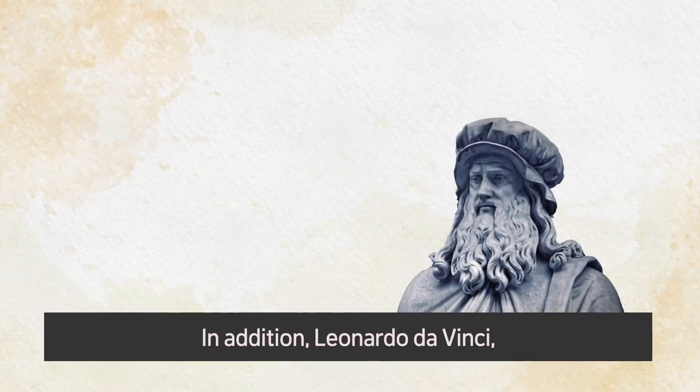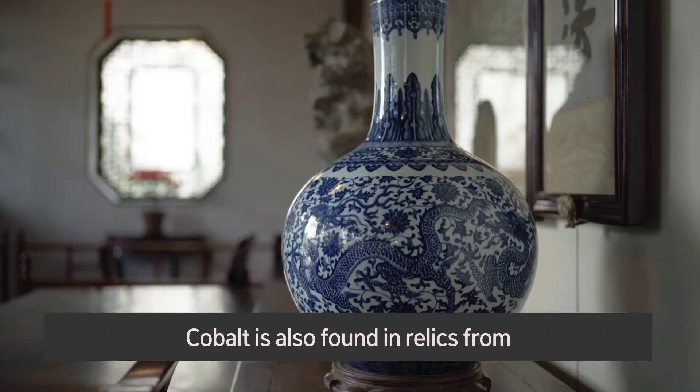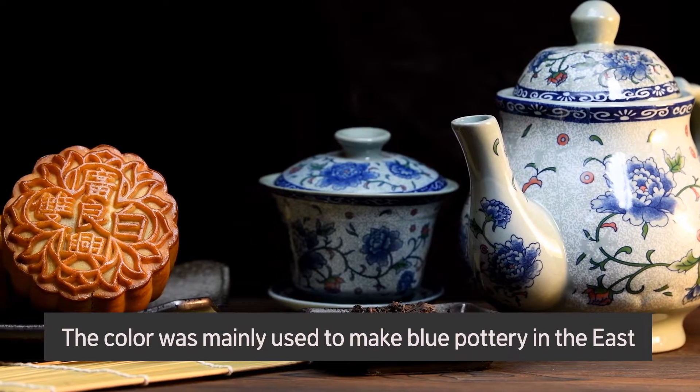In addition, Leonardo da Vinci, famous for Mona Lisa and The Last Supper, is also known to have loved using this color in his artworks. Cobalt is also found in relics from the Tang and Ming periods in China, where the color was mainly used to make blue pottery in the East.